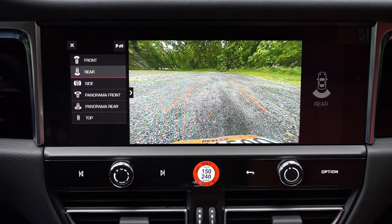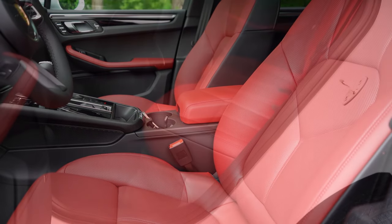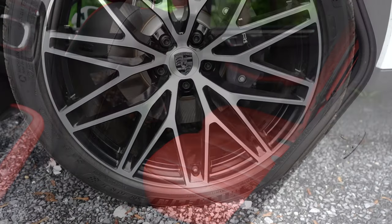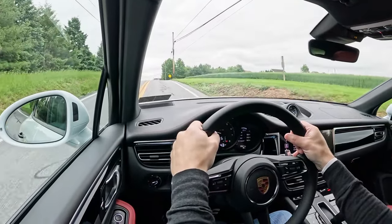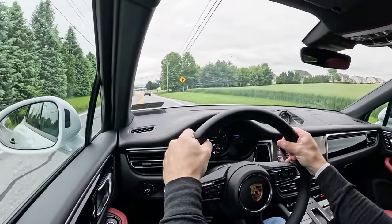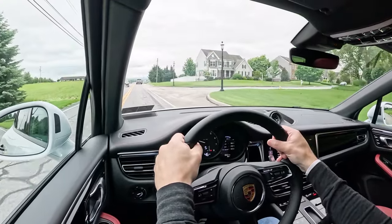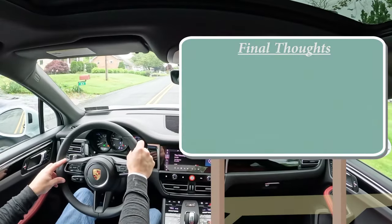Putting the Macan in reverse reveals an extremely high-definition rear view camera standard. On safety: front, side, and curtain airbags standard; LATCH anchors for rear car seats; child door locks; tire pressure monitoring; emergency brake assist; forward collision mitigation; lane departure warning; and — impressively — both front and rear parking sensors standard.